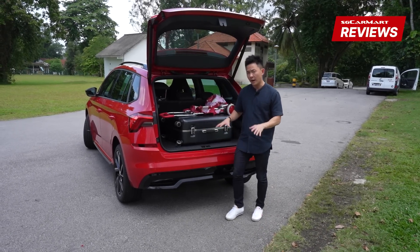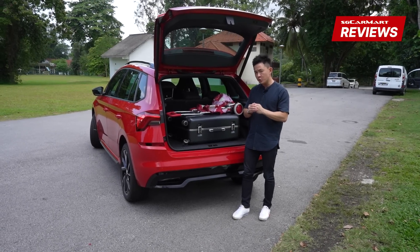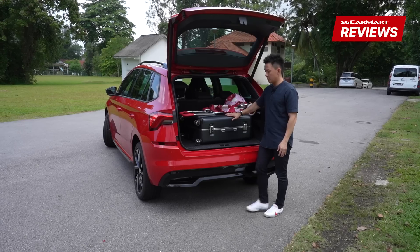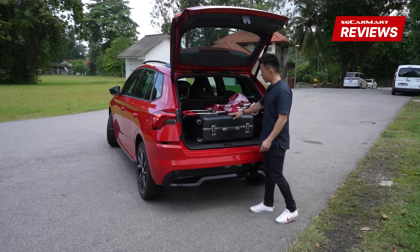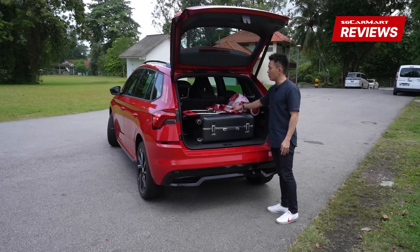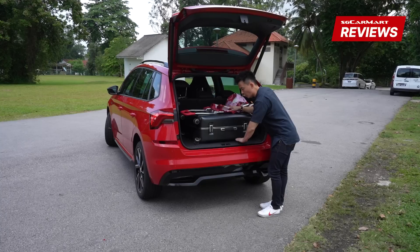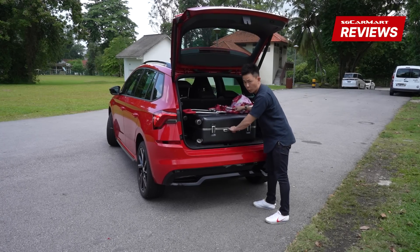But where the Kamiq stands out is space. Skoda has very cleverly engineered the car to maximize space and everything here shows. The boot space is 400 litres — that's 20 litres more than the Volkswagen Golf. You can actually easily store luggage as well as an anti-trolley, though it won't pass the anti-trolley length test for sure. Because there's really no load lip, dragging things in and out is a walk in the park.